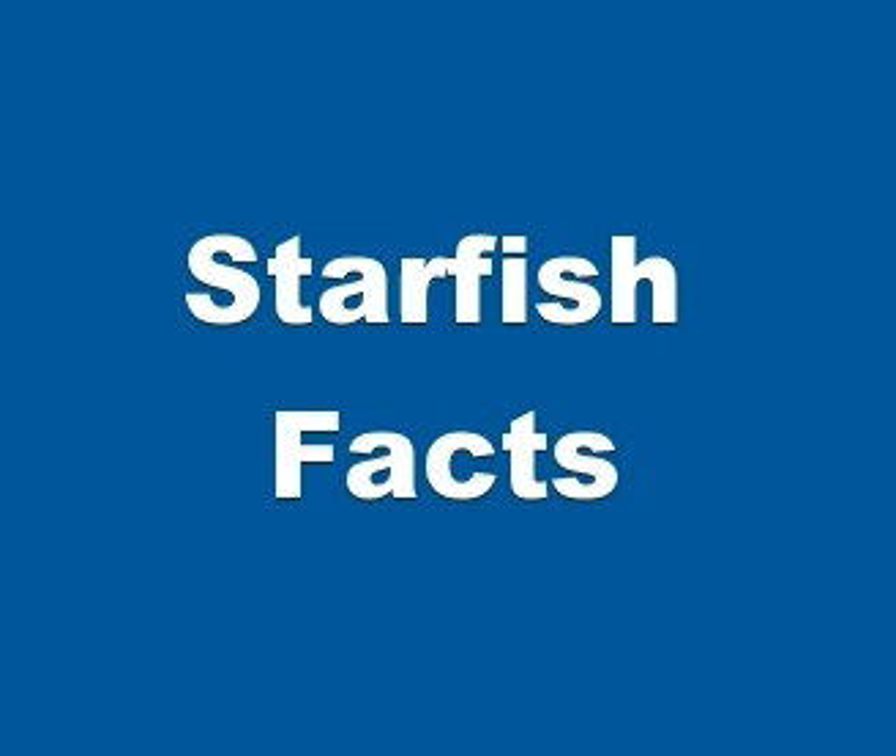Starfish have played a part in literature, legend, design and popular culture. They are sometimes collected as curiosities, used in design or as logos, and in some cultures, despite possible toxicity, they are eaten.